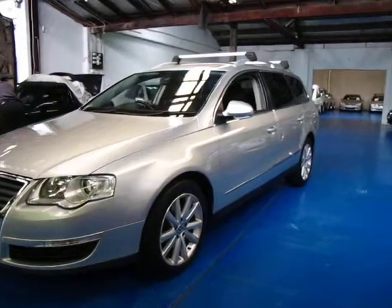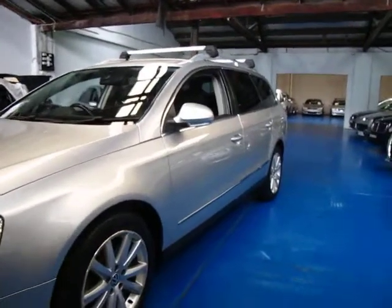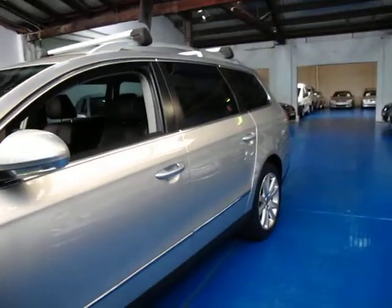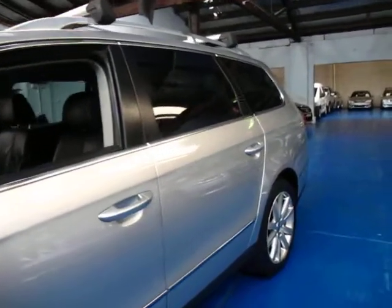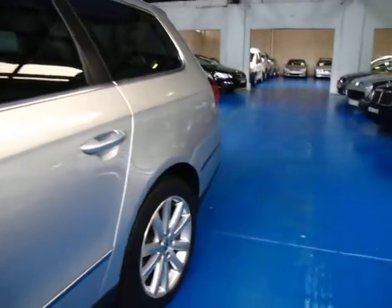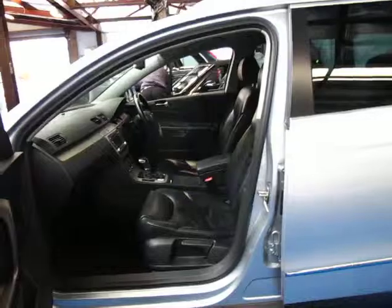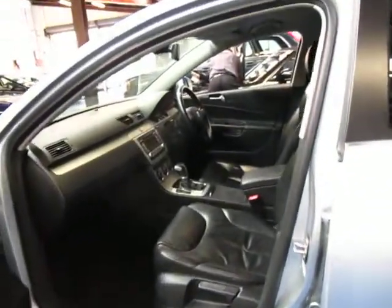Hi and welcome to the Old Timer Centre. My name is Philip Tarrant and today we have for you a 2007 Volkswagen Passat turbo diesel. It is a station wagon, obviously as you can see. It's silver in colour with black leather interior and it does have the 125 kilowatt engine.